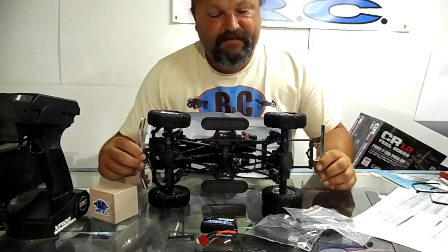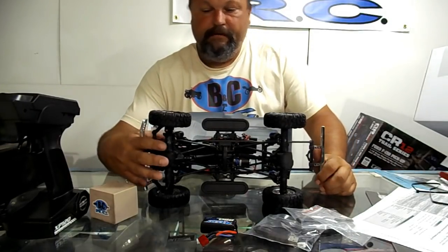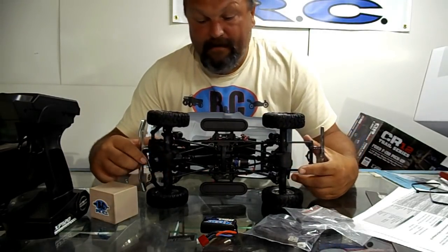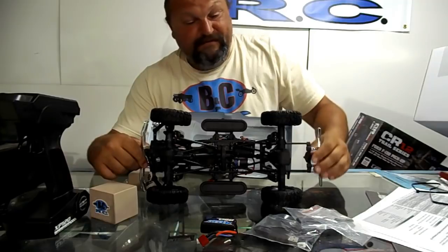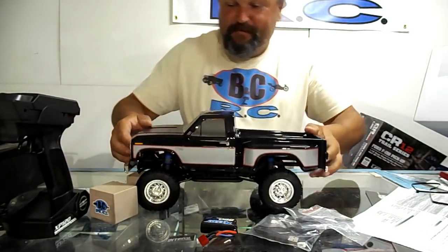Oh look — steel links. They look similar to the ones in that Axial rig I was just talking about. Just like a real crawler but smaller. The frame rails are steel too.